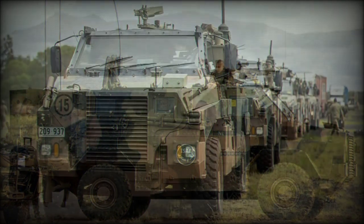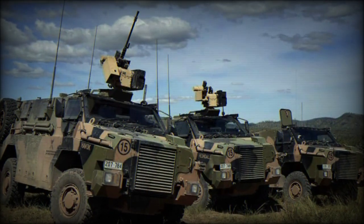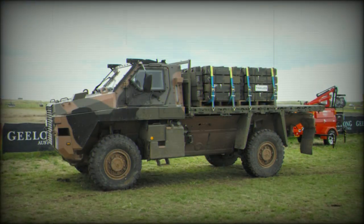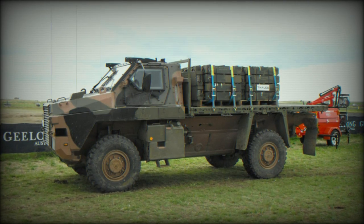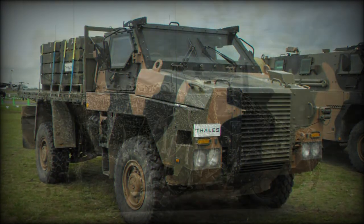Maximum road speeds reach 100 km/h with ranges out to 800 kilometers. As main armament, the Bushmaster is typically fitted with a heavy weapon system over the roof, which can also be a remote-controlled weapon station. Two other swing mounts are available for smaller caliber weapons.